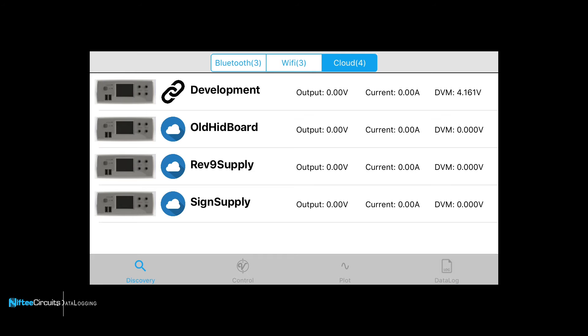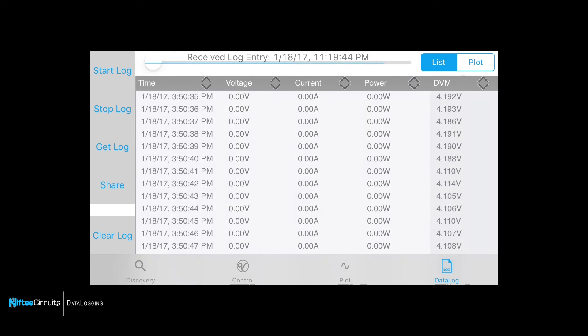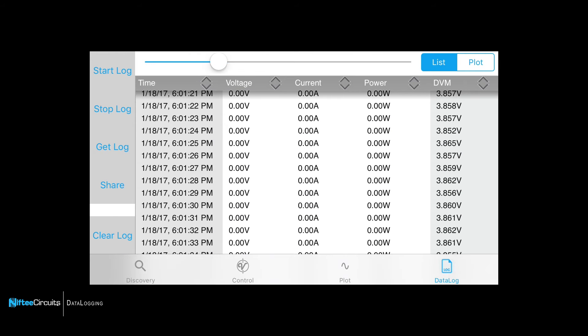When developing electronic projects, oftentimes the data you need can be time-consuming to acquire. With the Nifty Supply, it's never been easier to focus on the data you want without having to set up complicated test configurations.